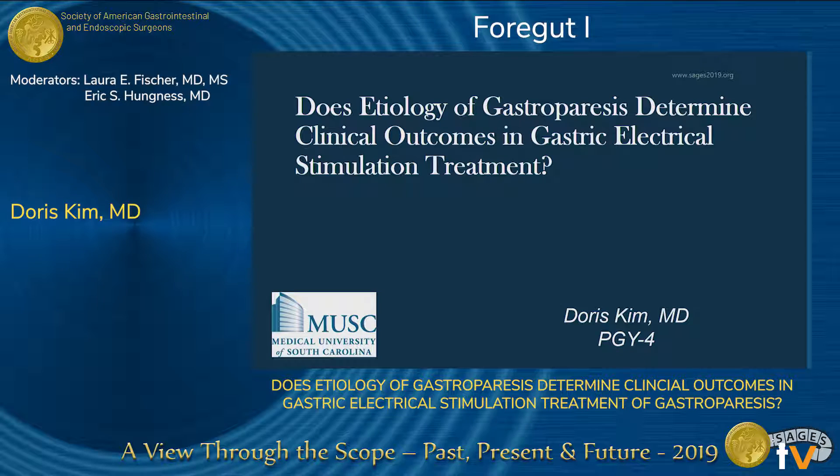Hello, my name is Doris Kim. I'm a fourth-year resident at the Medical University of South Carolina. I will be discussing gastroparesis and if gastro-electrical stimulation helps.